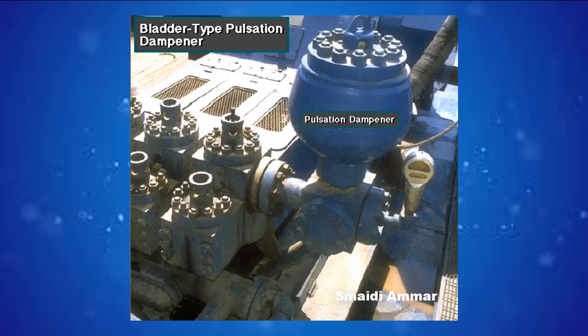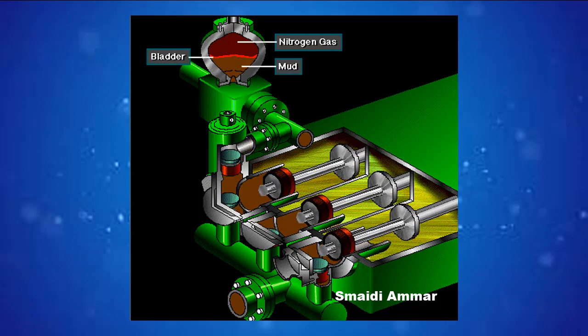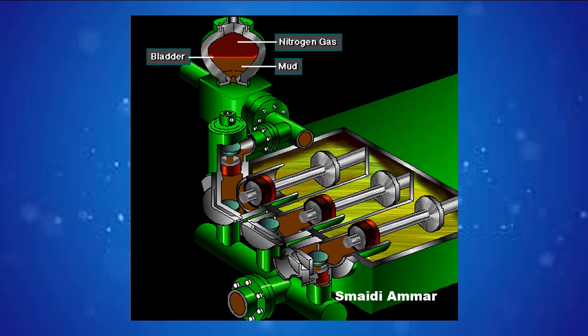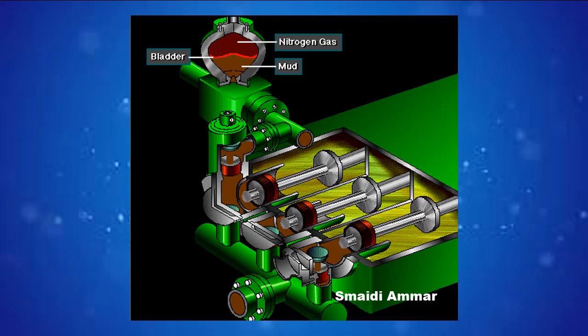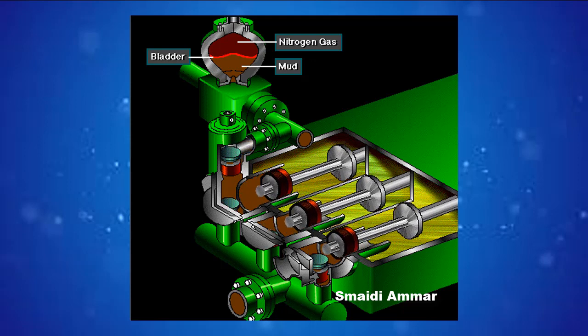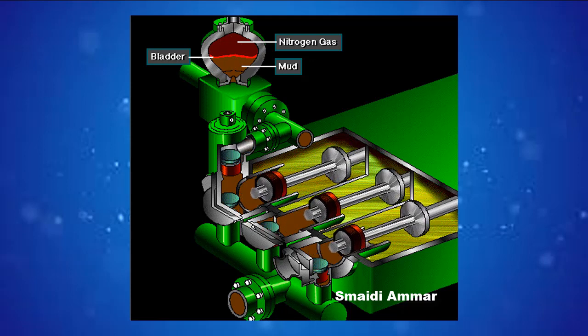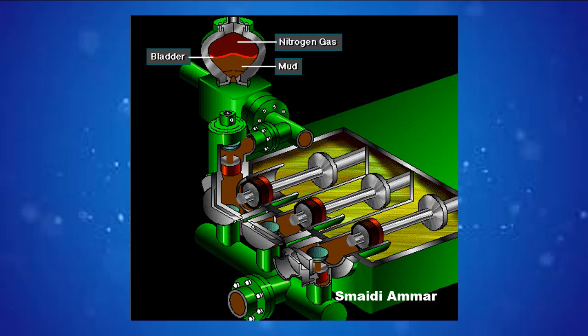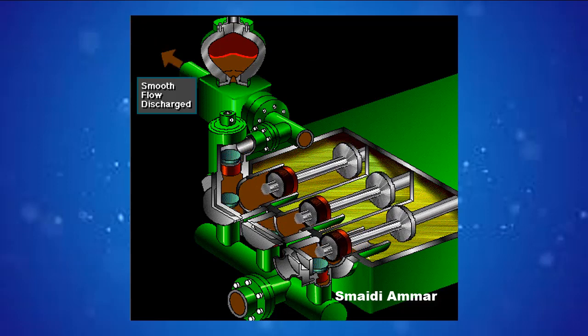A pulsation dampener connected to the mud discharge line smooths out surges created by the pistons. This is a standard bladder-type dampener. The bladder in the dampener body separates pressurized nitrogen gas above from mud below. The bladder is made from synthetic rubber and is flexible. When mud discharge pressure presses against the bottom of the bladder, nitrogen pressure above resists it, smoothing out the surges of mud leaving the pump.